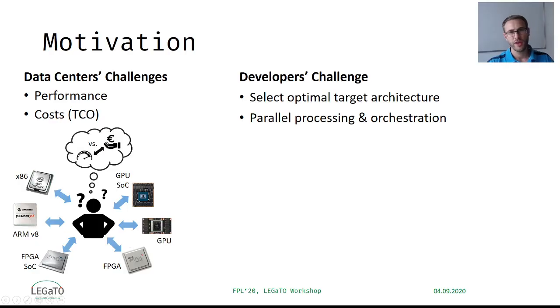Today, application developers and data center operators face the challenging task to achieve high performance, while at the same time having the need to reduce the total cost of ownership, which is significantly driven by the energy consumption of the server itself. Immersion technologies like FPGAs or SOCs, which combine FPGAs with ARM-based processors, can provide major advantages compared to the widespread approach using CPUs with GPUs as accelerators.